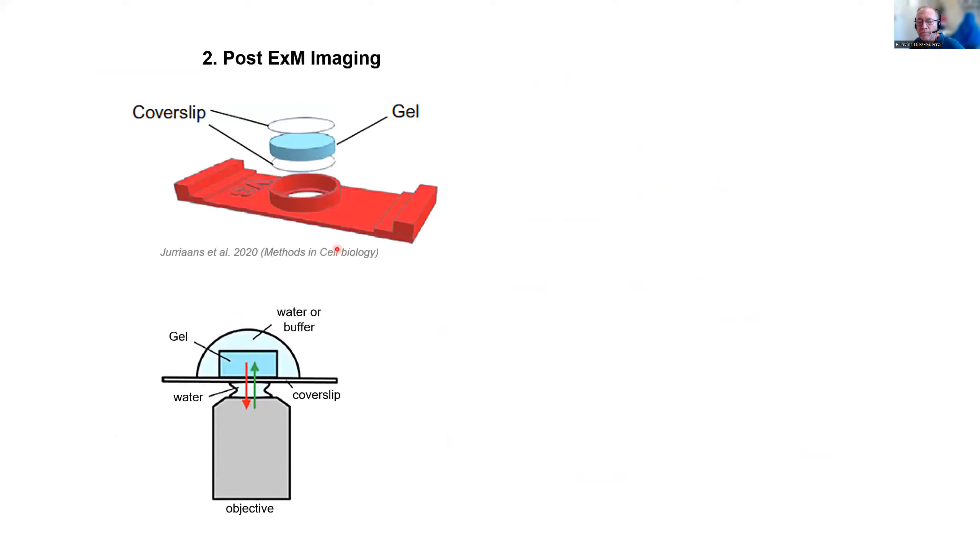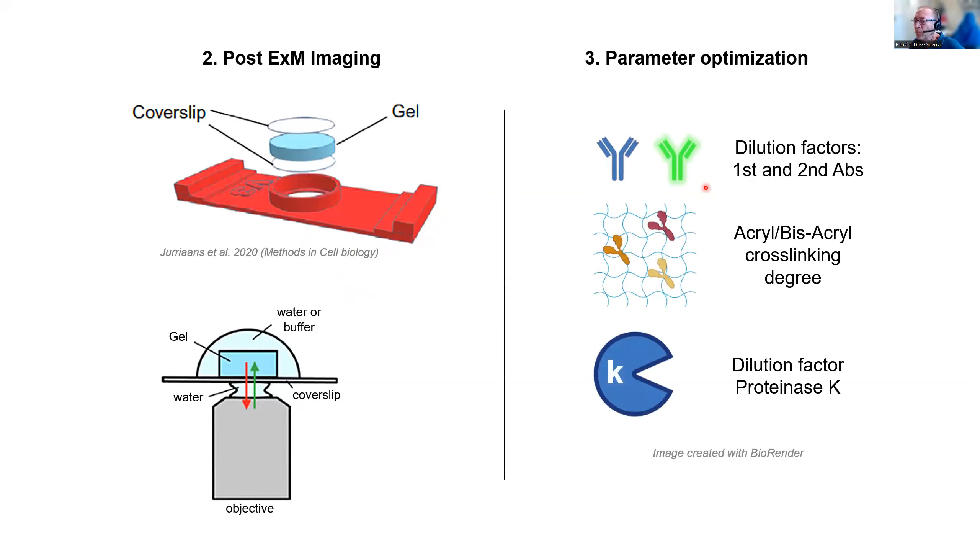We used 3D-printed devices, which are very useful to immobilize the gel that we obtain and avoid movement, which is a great hassle when you are imaging the gels after expansion. We then checked with different primary and secondary antibodies, different dilution factors, different degrees of cross-linking by changing the acrylamide-bisacrylamide ratios, and several dilutions of Proteinase K to see what the results were.